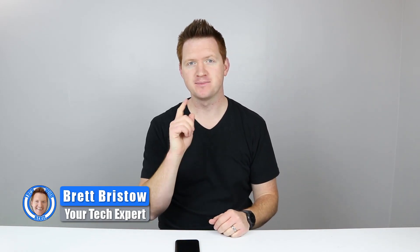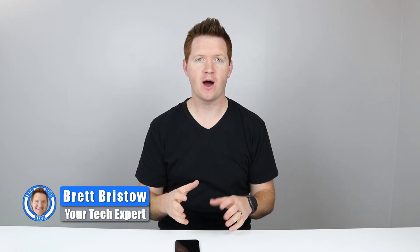Welcome to Tech with Brett where I help tech work for you. In this video I'm going to show you five new features on the Nougat update for your Samsung Galaxy device. This will work with your Galaxy S8, S7s, and other devices being updated to Nougat. Let's get started.